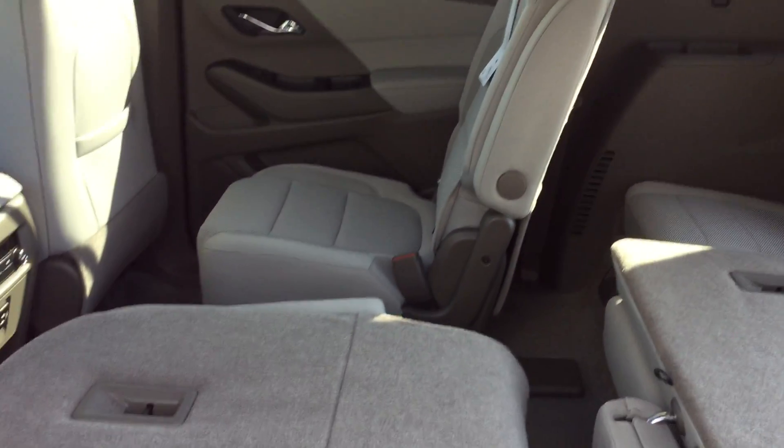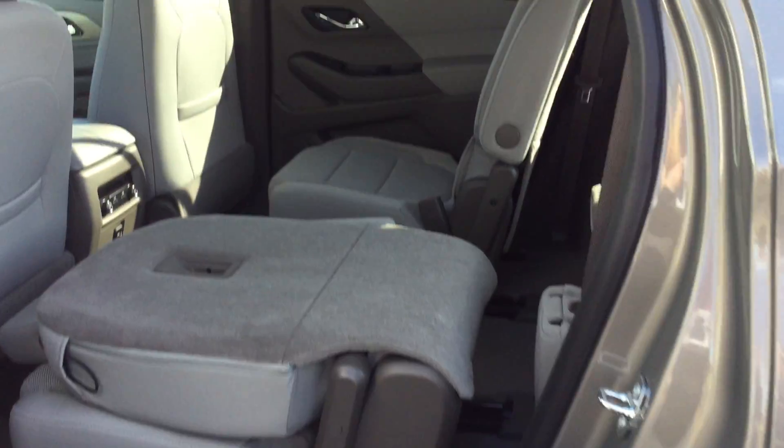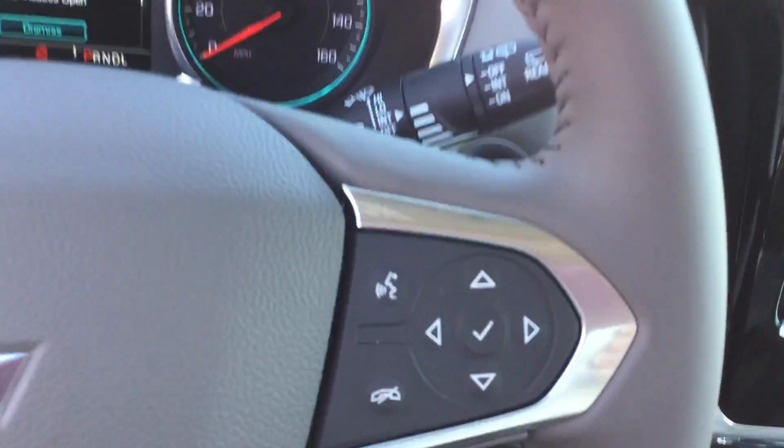You do have cloth interior and you have lots of room to fit all your passengers. From your driver's side, you have power locks and windows, as well as your power driver's seat, your steering wheel, you have cruise control, as well as Bluetooth.